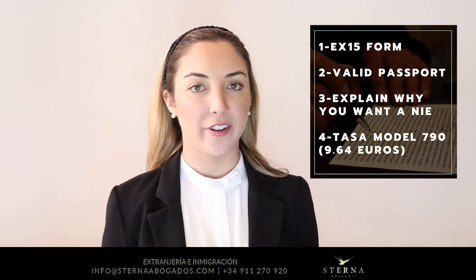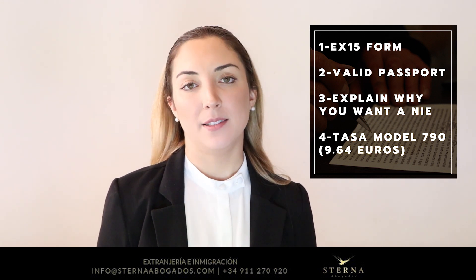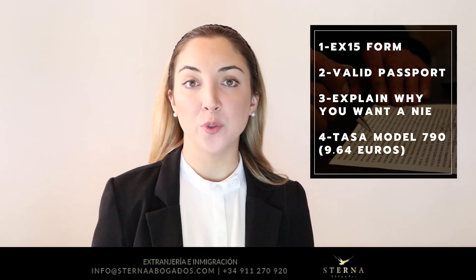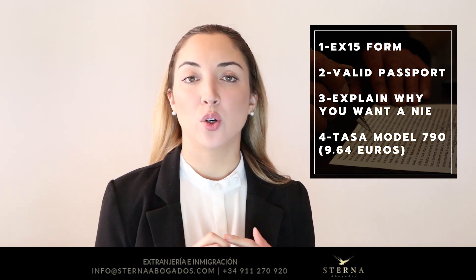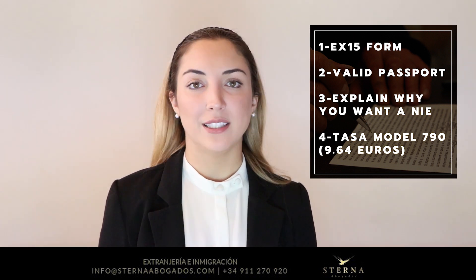Now let's talk about some of the requirements you must not forget once you go to your appointment. First, the EX15 form is a form that you can find online — it's basically you soliciting to get your number. This form has to be completely and perfectly filled out and signed.